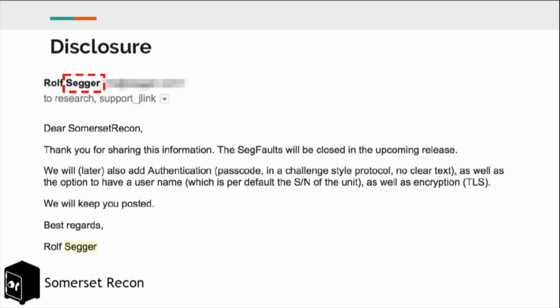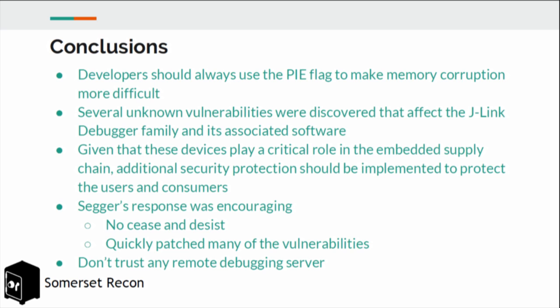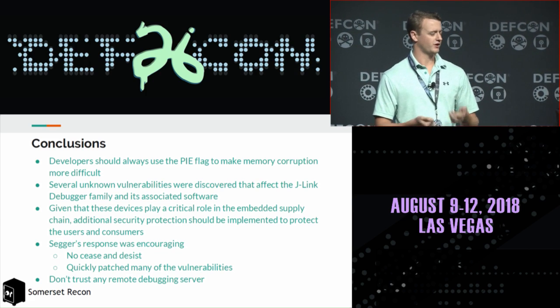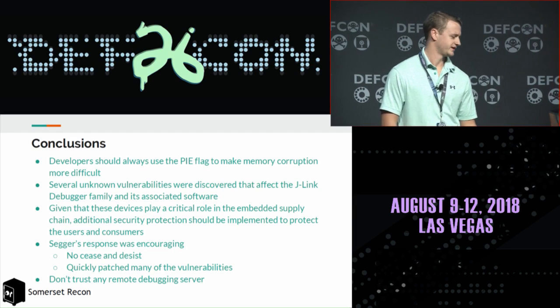We disclosed our findings and were really pleased with the response. They responded right away, within a week, and we even received a thank-you from the founder and CTO of the company. In conclusion, we realized these devices are often lacking protections and security we'd hope for from a device that's part of the supply chain — missing the PIE flag, missing stack canaries, lacking architectural security features, and having no authentication in the remote server.